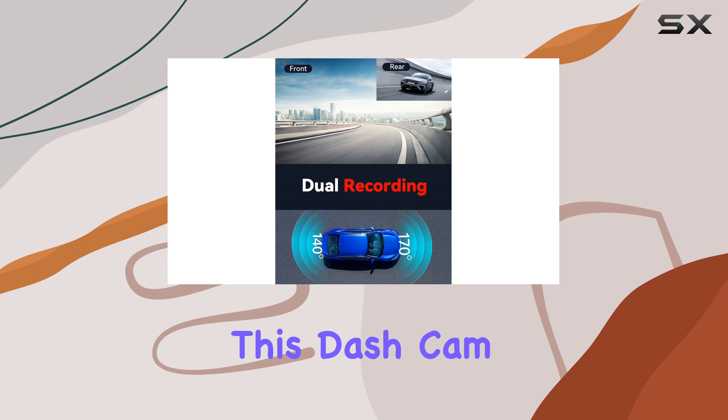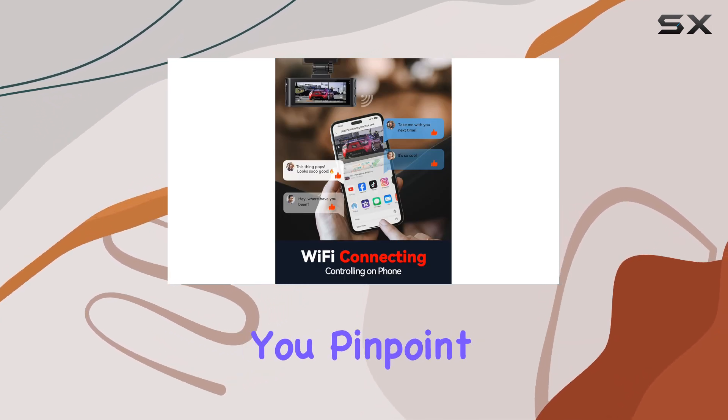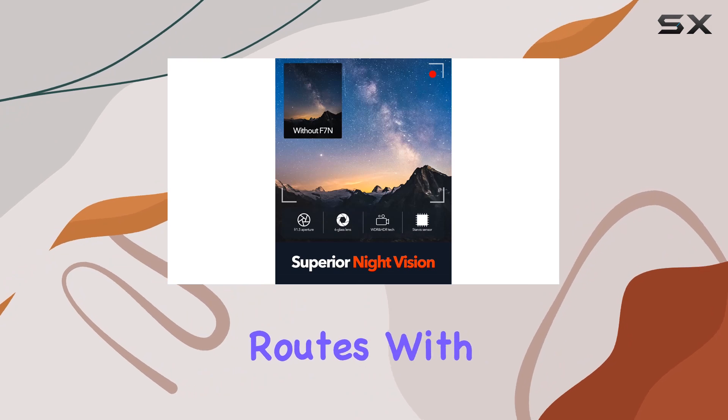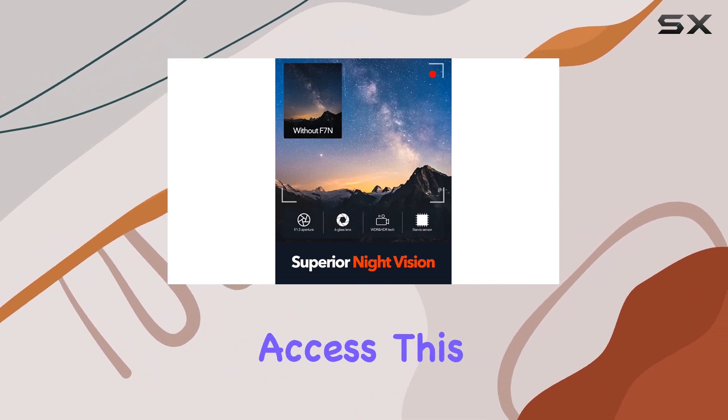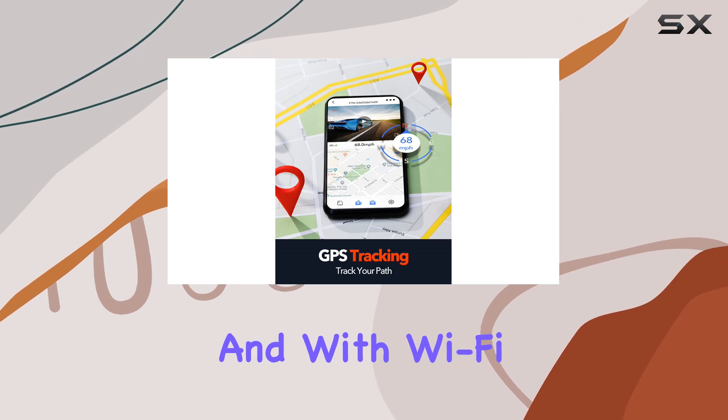But it's not just about resolution — this dash cam is packed with features. The built-in GPS tracking lets you pinpoint your vehicle's location and routes with precision, and you can easily access this data through the intuitive REDTIGER app.